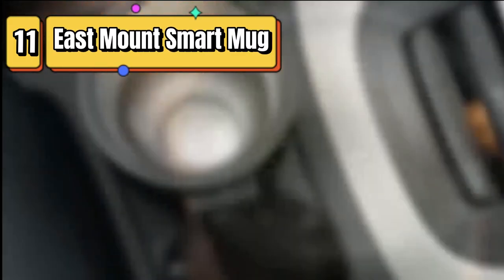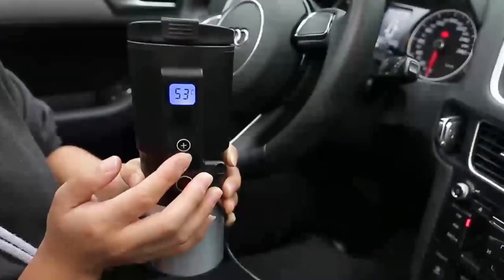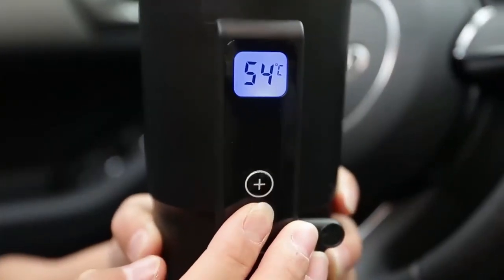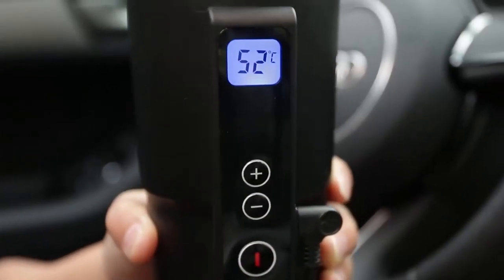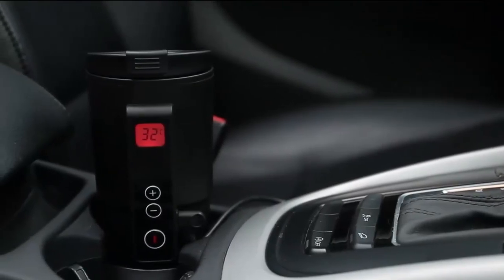Top 11 is a high-tech travel mug that features electric heating and temperature control. It is made of stainless steel, compatible with 12-volt car chargers, and has an LCD display that shows the temperature of your drink. It is easy to clean, safe for use, and a great choice for long car rides or everyday use.